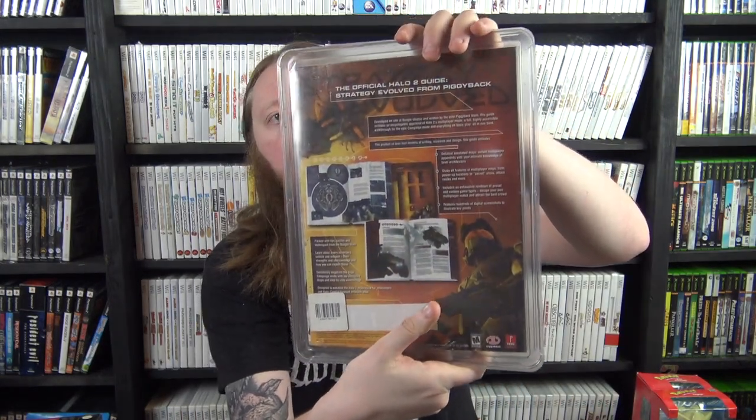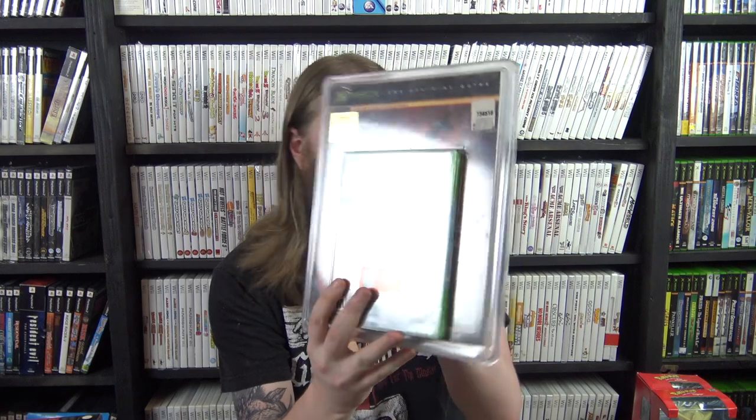Finally, the last Xbox one is really really awesome — a factory-sealed copy of Halo 2, but it's sealed in a blister pack with the strategy guide as well. I believe this is a Costco-type deal. The game is sealed, the strategy guide is sealed, so they're both double-sealed technically. It's a first print run — it says 'do not sell before 11/09/04.' I couldn't find any sold comparables on eBay in the past 90 days so I have no idea what it's worth, but I love these Costco blister-packed bundles.